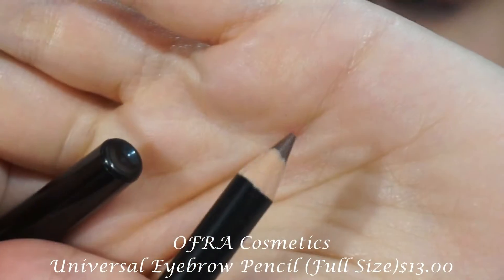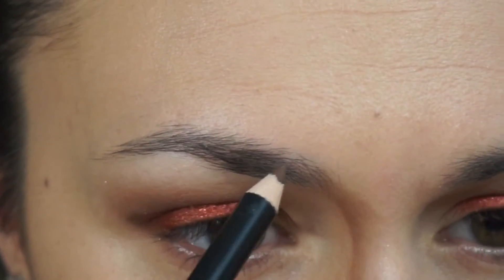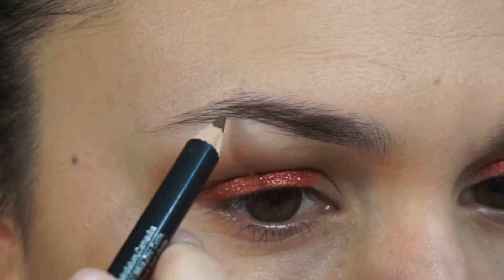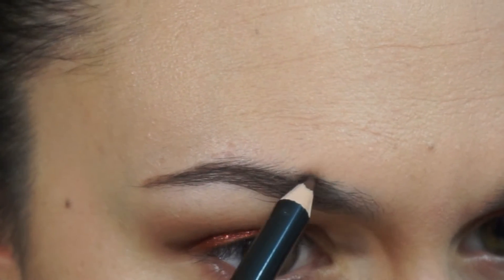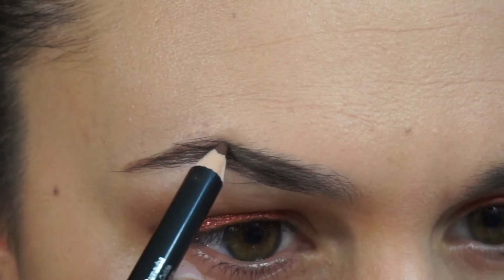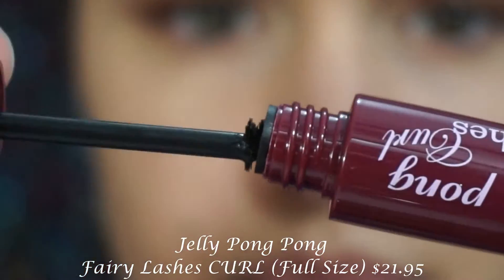I have a brow pencil by Ofra Cosmetics in Universal — just a regular brown shade, but universal means with a light hand you can use it on blondes, and with a darker hand you can use it on people with black eyebrows. It just depends on how heavy your hand is. When I was putting it on my eyebrows I really liked it. It has a waxy consistency, so I feel like it will stay on my brows for a very long time.